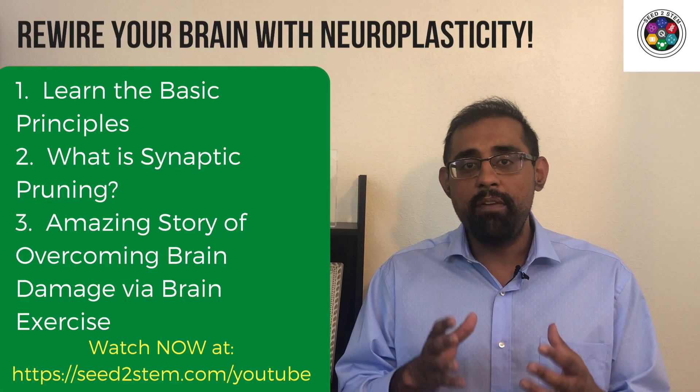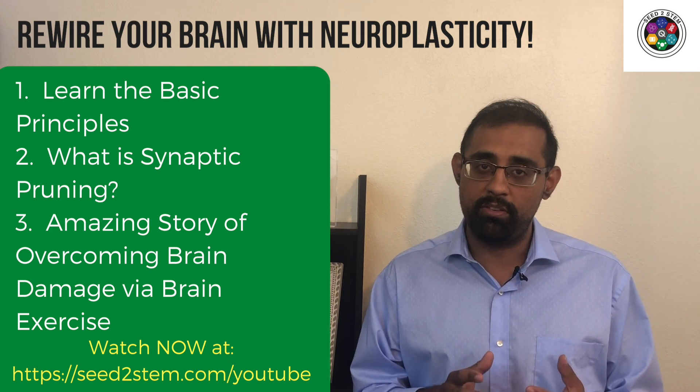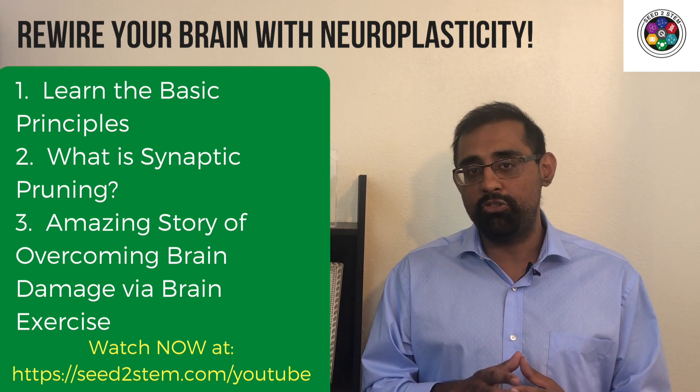Today I'm going to explain what neuroplasticity is, and why having an understanding of how the brain works is such a core component of instilling a growth mindset culture in your home.